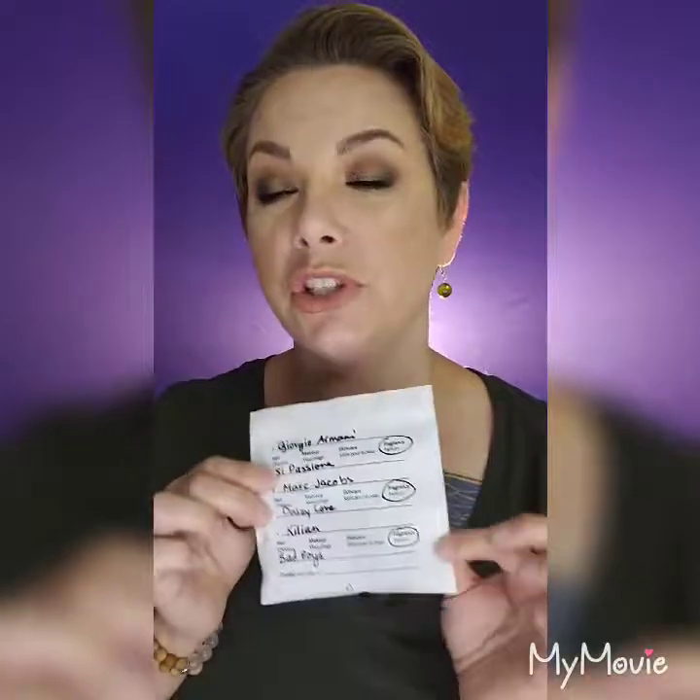In my bag of samples, I got Giorgio Armani's new fragrance, Marc Jacobs Daisy Love, and the new Kilian Bad Boys, which smells divine. I also got the Summer Fridays Overtime Mask sample, which I picked up on the day I got my free makeover at Sephora.